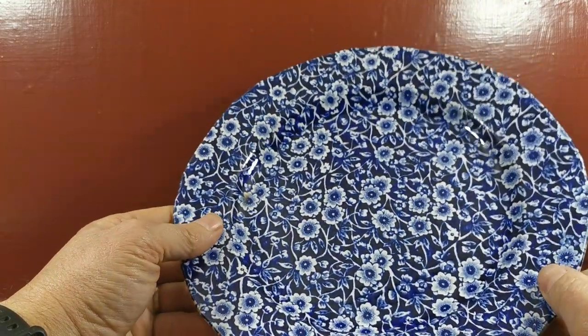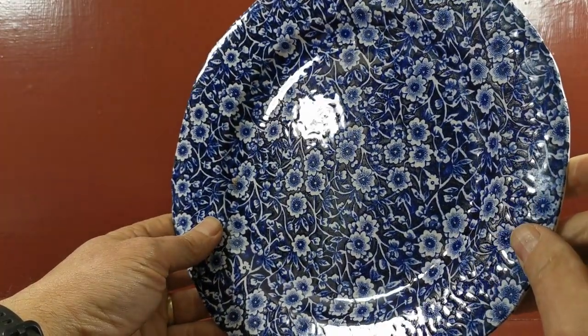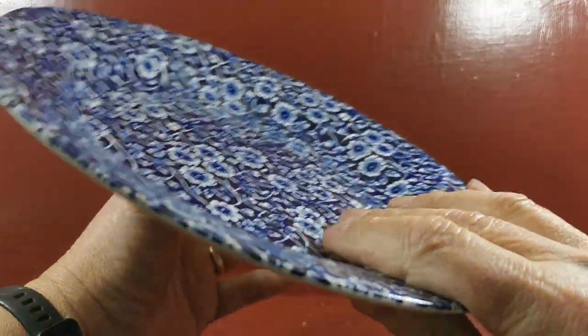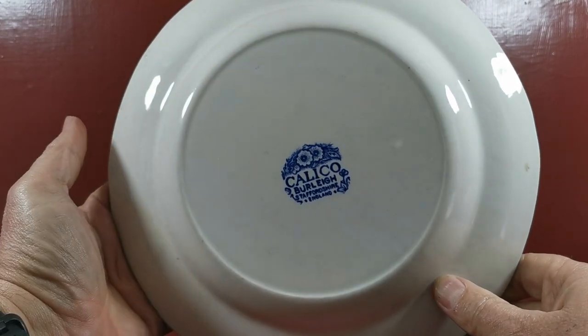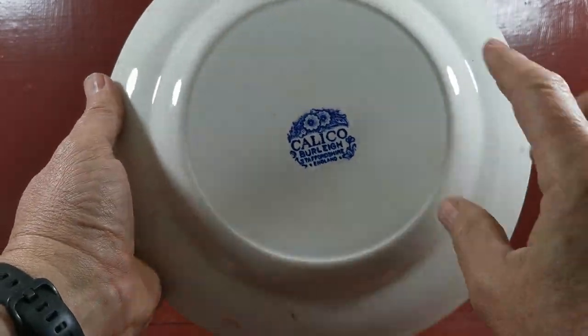They are in used vintage condition. If I can just get the glaze reflection for you — you may see, I mean it's not really evident unless in such a rich transfer, but there are very occasional knife marks on these. So we're not passing them off as in mint condition.